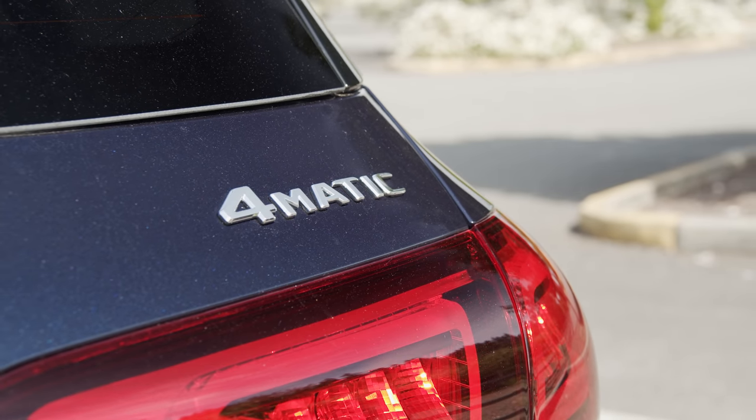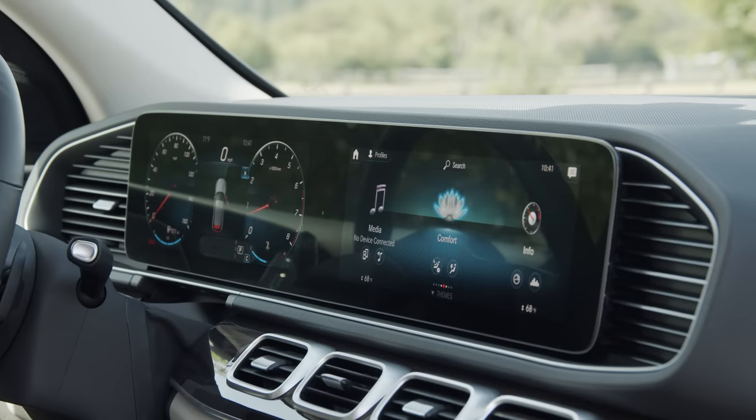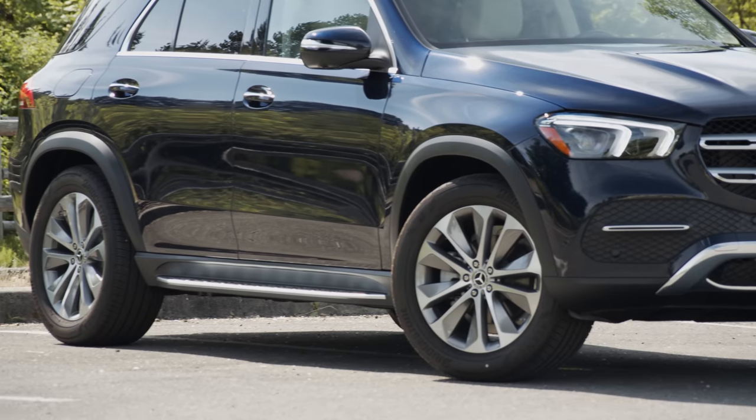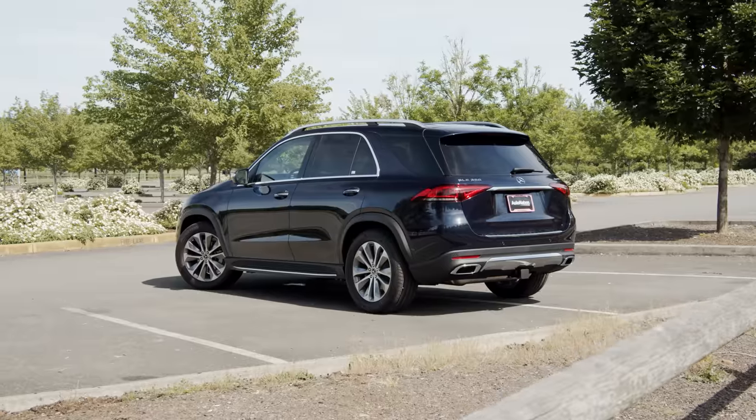This particular GLE in lunar blue metallic with 4MATIC all-wheel drive, surround sound, digital gauges, 20-inch wheels, expanded three-row seating, and a lot more tips the scales at nearly $66,000.